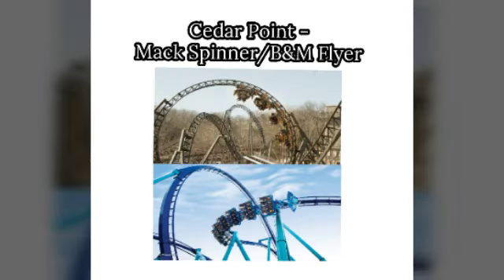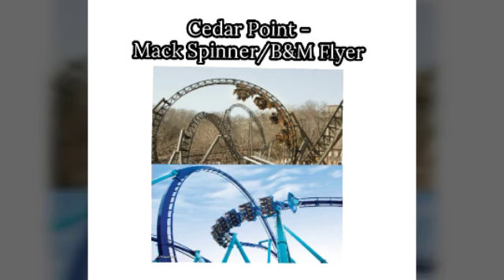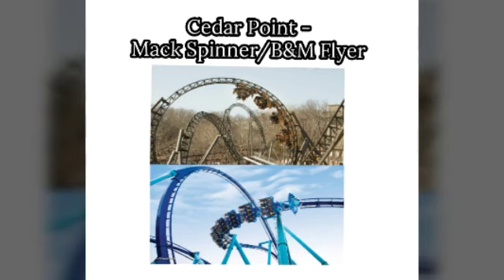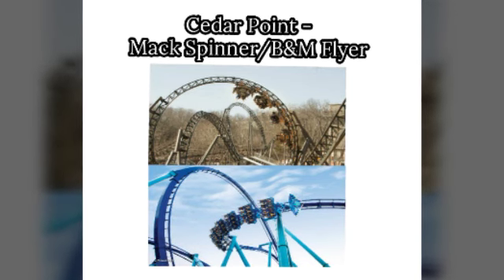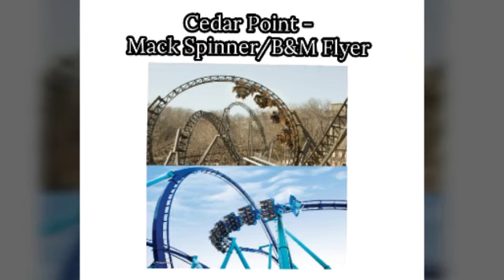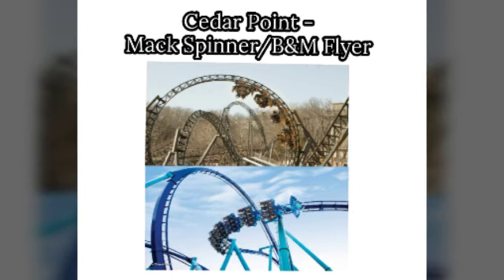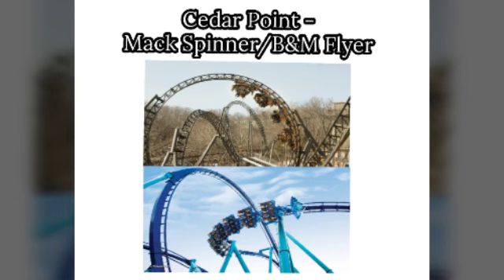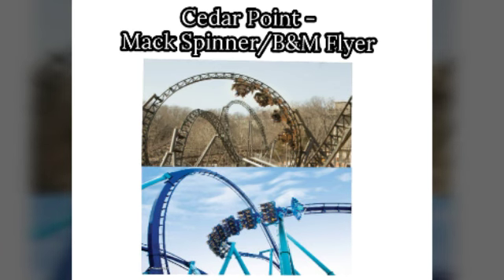For Cedar Point, I could see a Mac spinning coaster or a B&M flyer. I'd imagine something like a Time Traveler-type Mac spinner, but one that would break world records — because it's Cedar Point, and they haven't broken a world record since Maverick. A B&M flyer, something like Manta or Tatsu, would probably fit the park well too. I'm not entirely sure where they'd put it; I'd need to look at the map or Google Maps to figure that out.